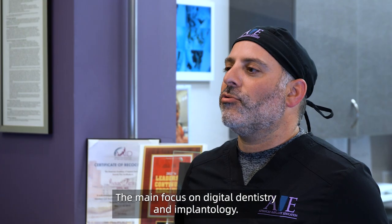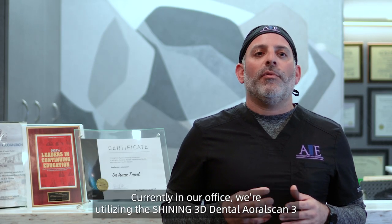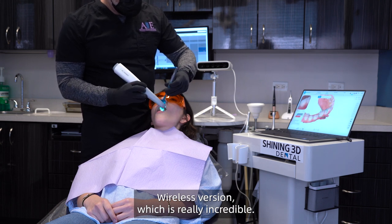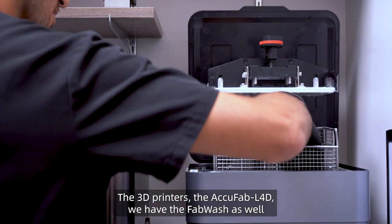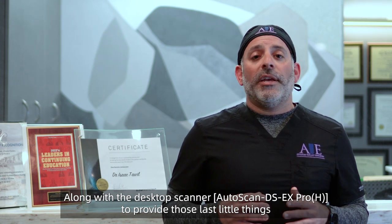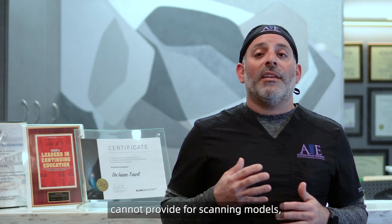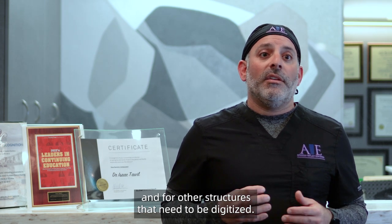The main focus is on digital dentistry and implantology. Currently in our office, we're utilizing the Shining 3D Aoral Scan 3 wireless version, which is really incredible. The 3D printers — the AcuFab L4D — we have the wash as well and the cure. In addition to the MediSmile, for the complete digital technology solution, along with the desktop scanner to provide those last details that the intraoral and extraoral scanners cannot provide, for scanning models and other structures that need to be digitized.